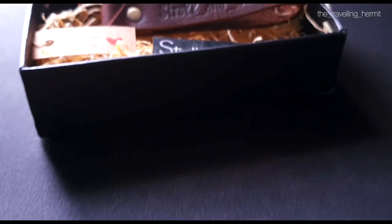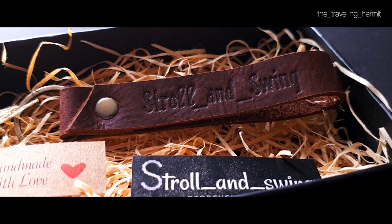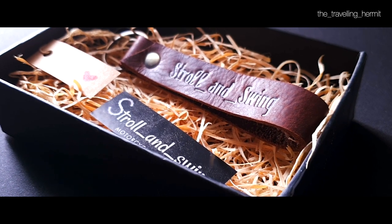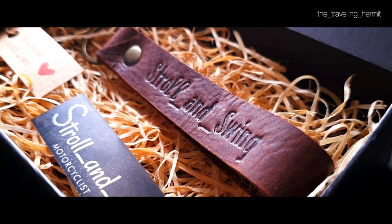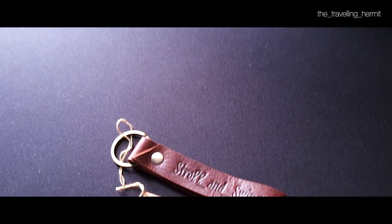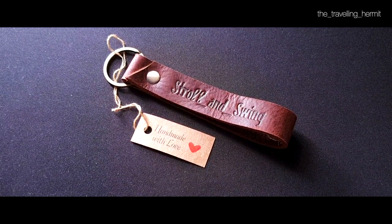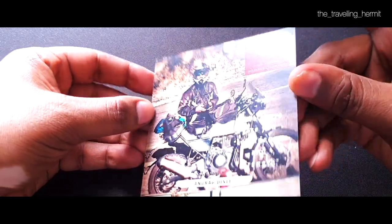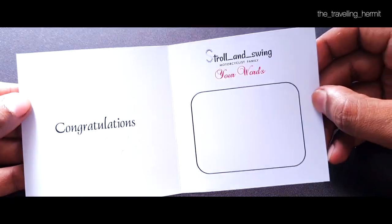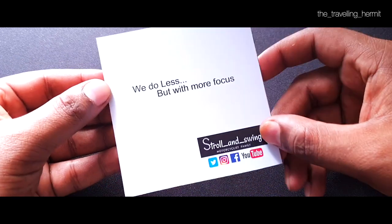Now some cinematic shots. There are also a lot of useful products on the website. If there is no website, you can directly contact Troll and Swing and ask what new products will be useful for your future rides.